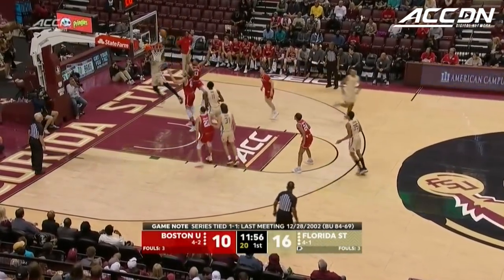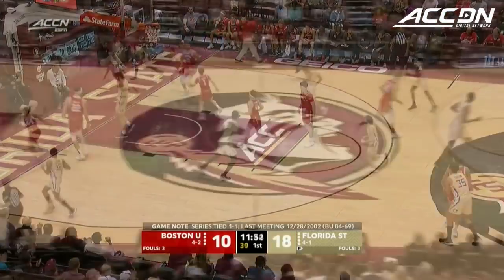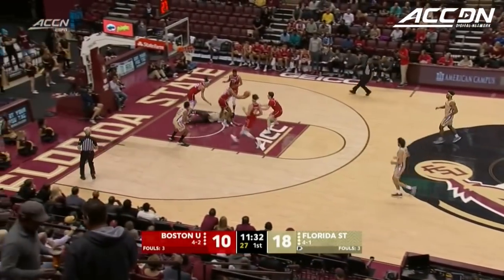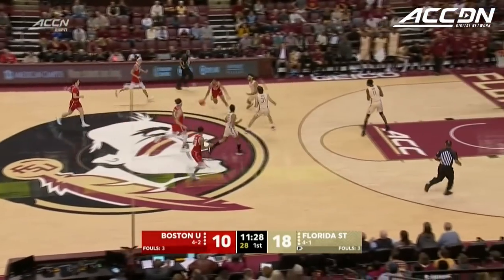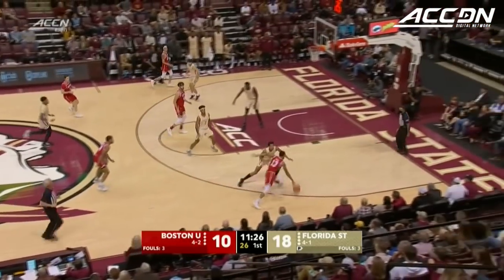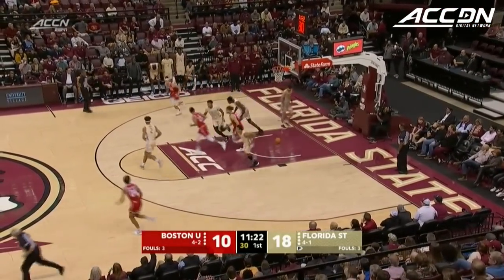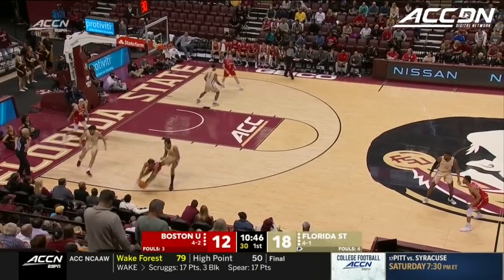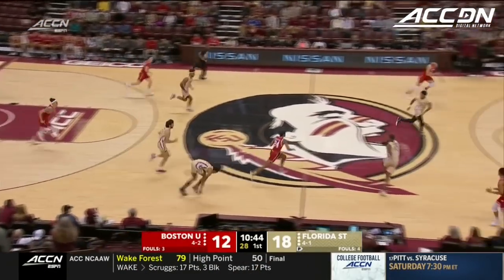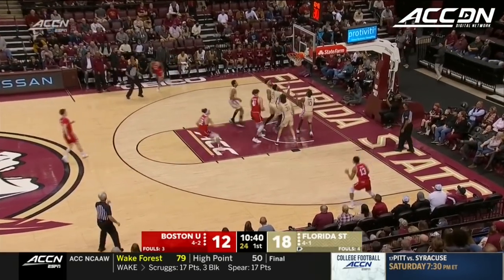Florida State at 4-1 with a six-point lead, eight minutes in against Boston University, the favorites in the Patriot League. We know Florida State can force a ton of turnovers — they do here. And then Knowles blew a tire.